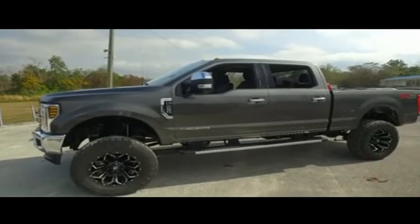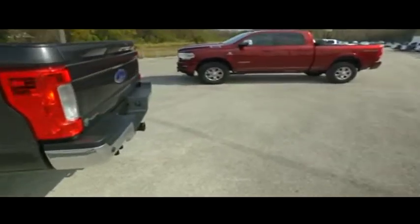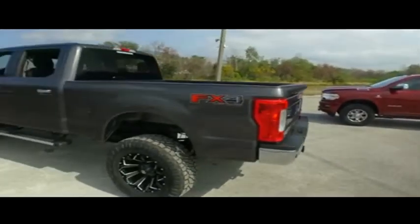Welcome to Gipson Truck World, located in beautiful, sunny Sanford, Florida. We have the best, like-new, pre-owned trucks in the United States.